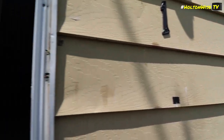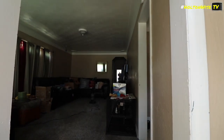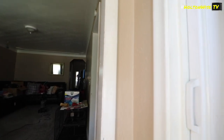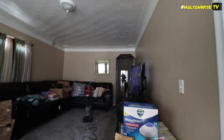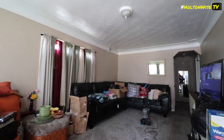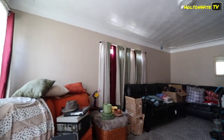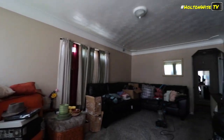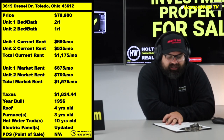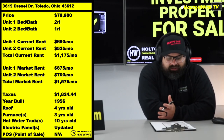When tenants move more frequently, you've got to turn the unit. You deal with vacancy, you're missing rent, you've got to pay somebody to re-lease it and fix it up again. Over the course of your ownership, if you have a duplex like this, tenants stay longer, so you spend less money re-leasing your property and collect more rent — you make more money. That's what I'm excited about.